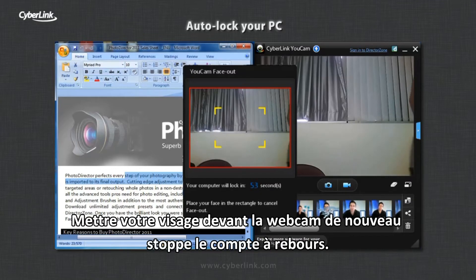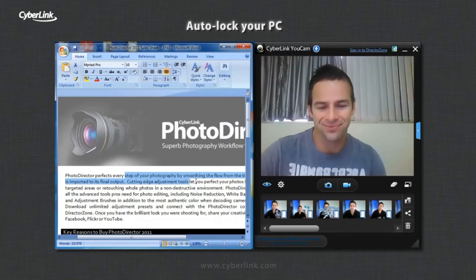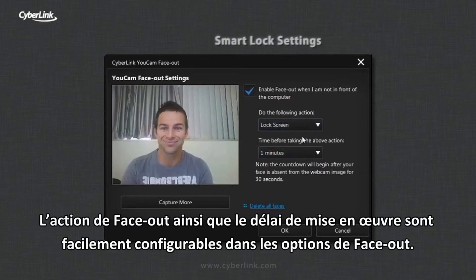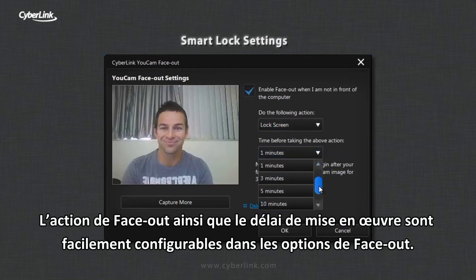Putting your face back in front of the webcam stops the countdown. The action FaceOut takes and the time delay before FaceOut initiates is all easily configurable in the FaceOut settings.